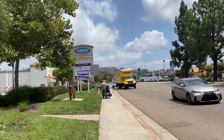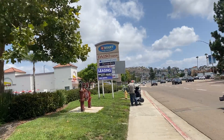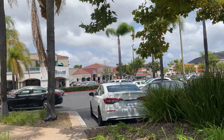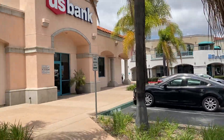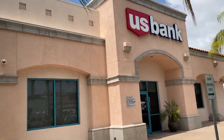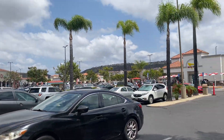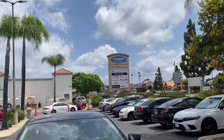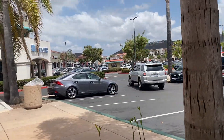We are reaching Daiso Japan in San Diego, California. Here there are many other shops. Big shops are there, and this is U.S. Bank you can see here. This is the parking lot and over there you can see many shop names, and this is a big area.